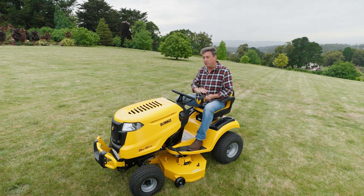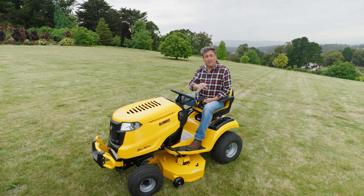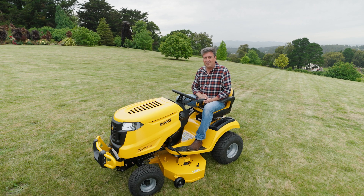One thing you should be aware of: we mow this lawn on a regular basis and it keeps it thick, lush, and healthy — and that's the key to a good lawn. Not only are you going to have a thick, lush lawn, but you're going to keep the weeds out, and it's going to look fantastic all the time.